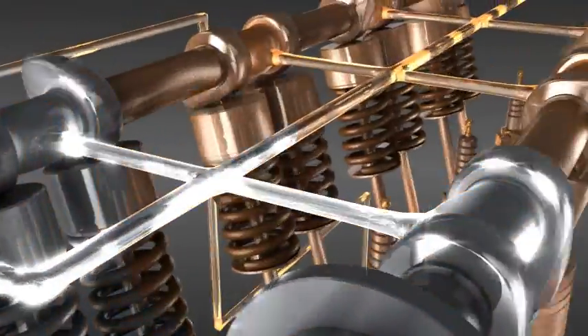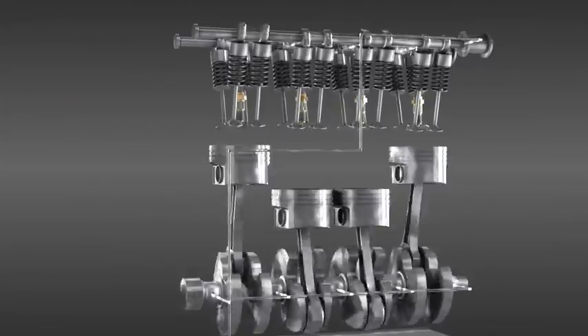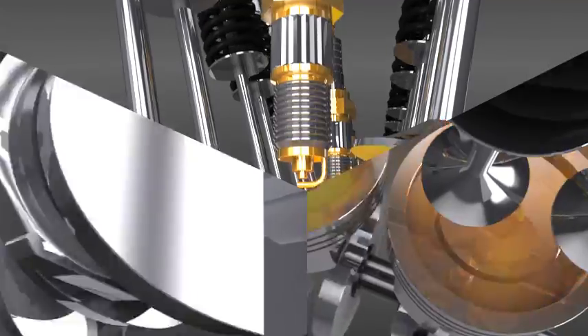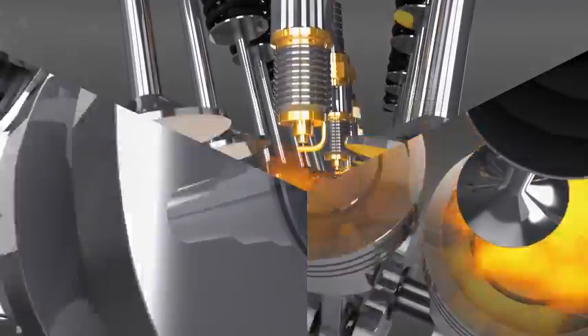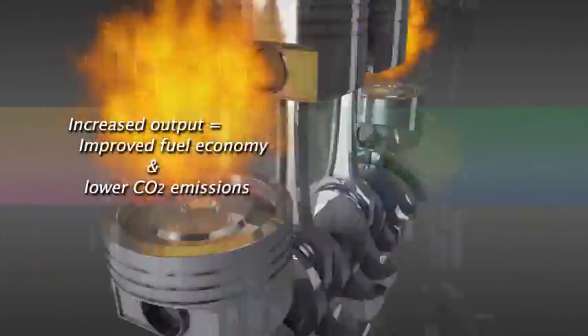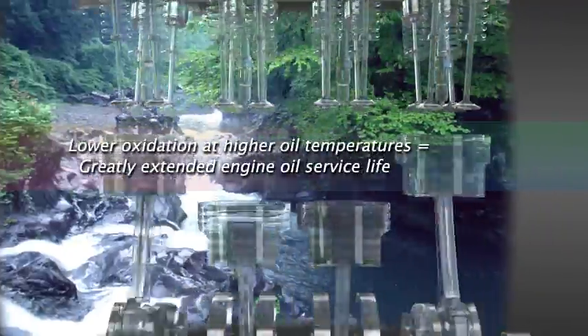Here's how RANUP boosts vehicle performance. Using nanoceramic technology, RANUP is able to lubricate even the smallest microscopic pores in the cylinder walls. RANUP works like microparticle ball bearings to reduce friction resistance to the absolute minimum. At the same time, it increases power output, improves fuel efficiency and cuts CO2 emissions. Since RANUP reduces oxidation at higher oil temperatures, it greatly lengthens the service life of your engine oil.